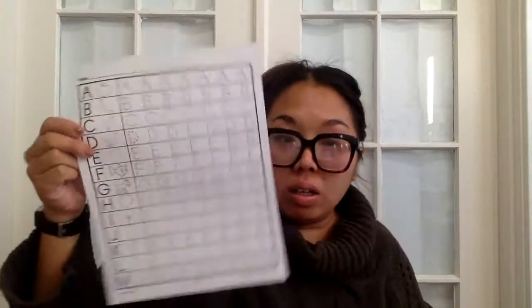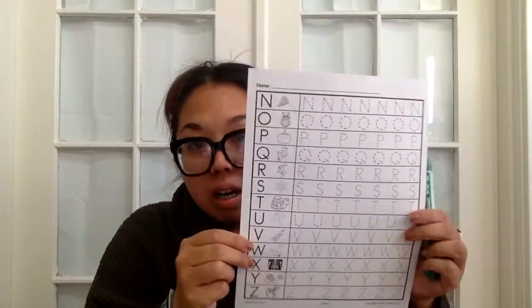You guys can practice that on your letter lines. We are starting a new sheet — before, you were writing your A through M's on one paper, but now you guys can practice on here. And remember, so that you guys can use this over and over again, you want to put this in your sleeve. Since this is a new letter, I want you guys to put it in your sleeve so you can practice over and over again, and I can do one with you guys.